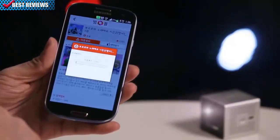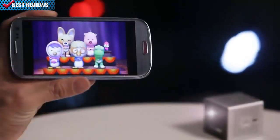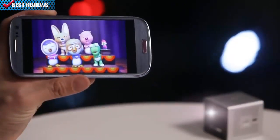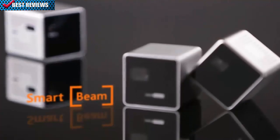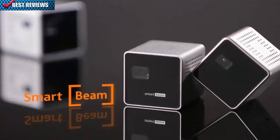Experience multimedia contents in your smartphone with SmartBeam — making your smart imagination into a reality. That's SmartBeam for you.